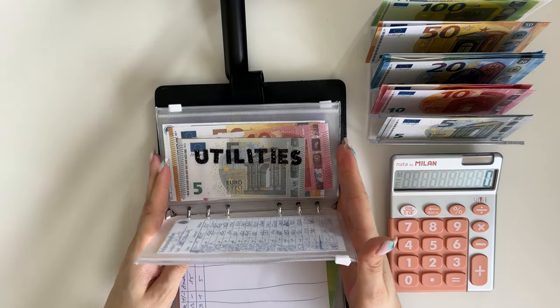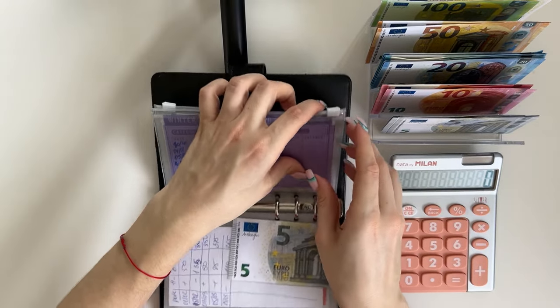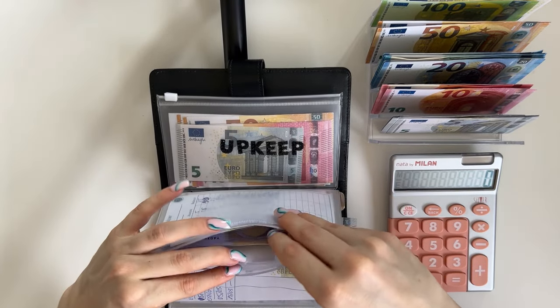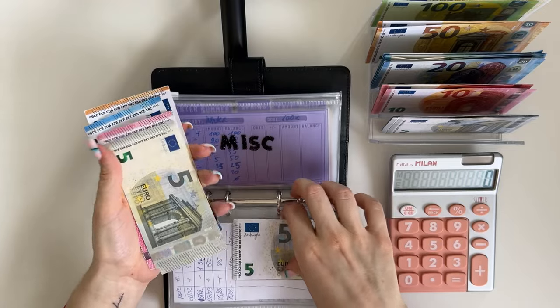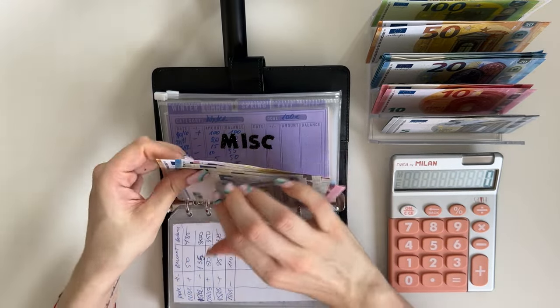Utility is not getting anything, so miscellaneous is next — it's going to get a 5, and we're putting that in spring. We have 50, 70, 80, 85, 90, 95 in spring.